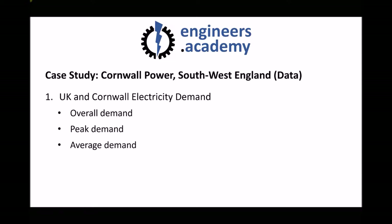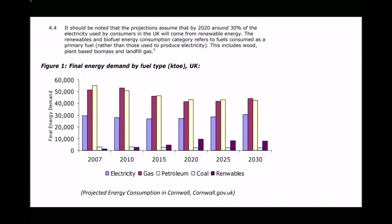We're going to look at three things: overall demand on an annual basis, peak demand — the maximum amount of electricity required at any given point in time — and average demand on a day-to-day basis. The diagram here shows the final energy demand by fuel type for the entire UK. The units used are kilotons of oil equivalent, so we're comparing the amount of energy used with the equivalent energy stored in oil. On the graph we see five categories: electricity, gas, petroleum, coal, and renewables.